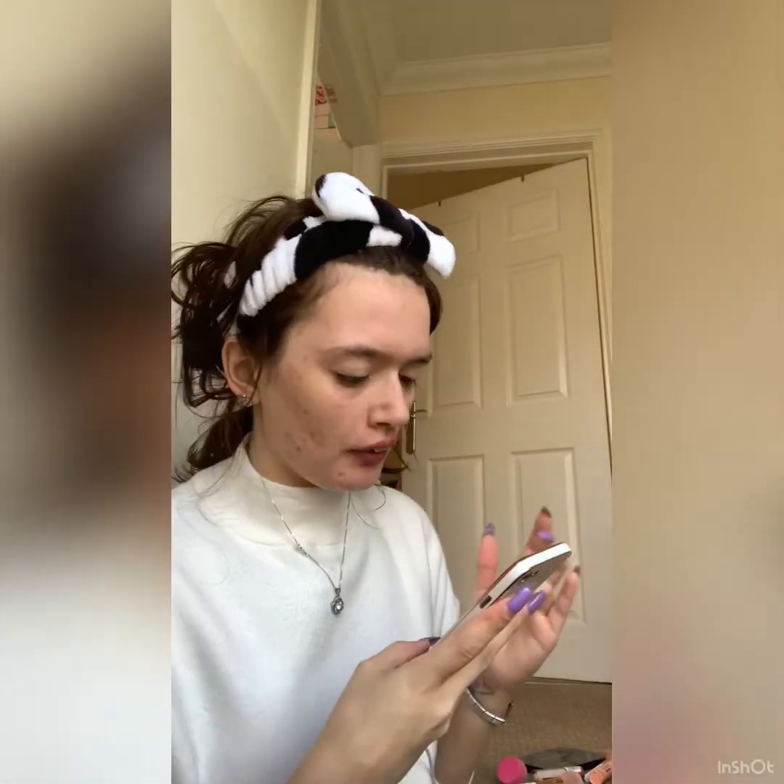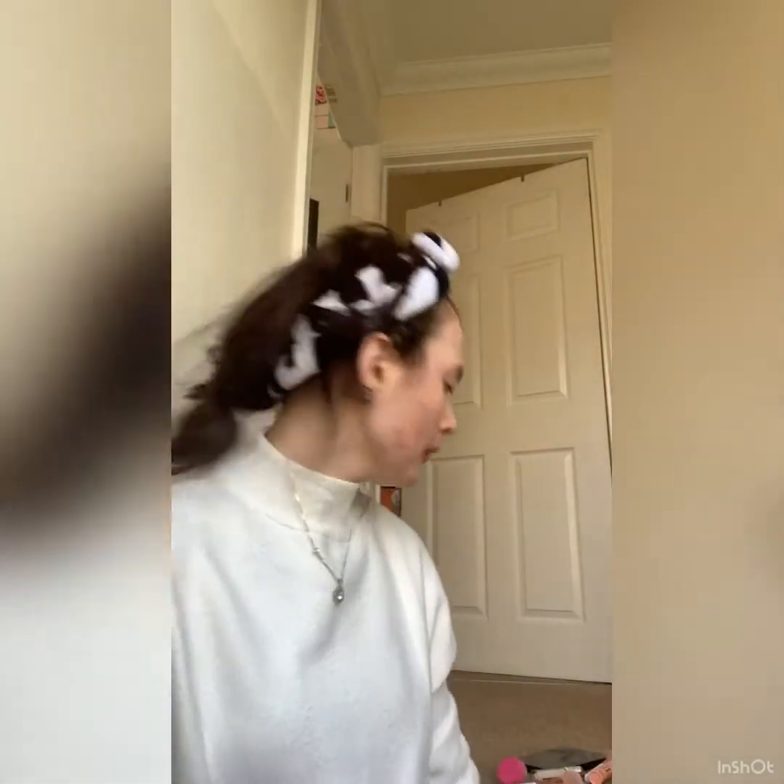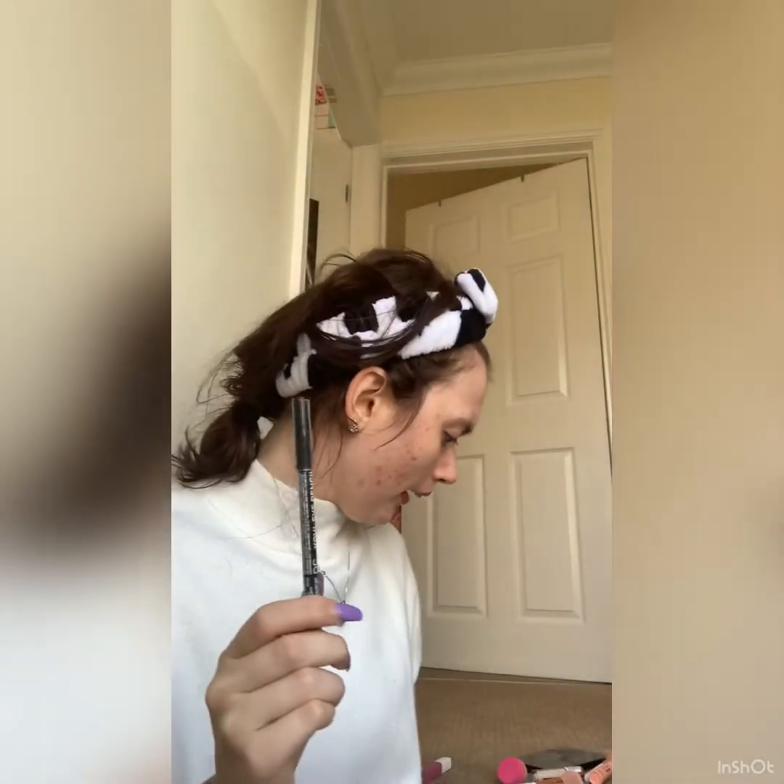I've forgotten already — eyeliner. The eyeliner I use is from Primark, it's the PS Kohl pencil. Honestly, it's the best eyeliner ever and it is a pound.